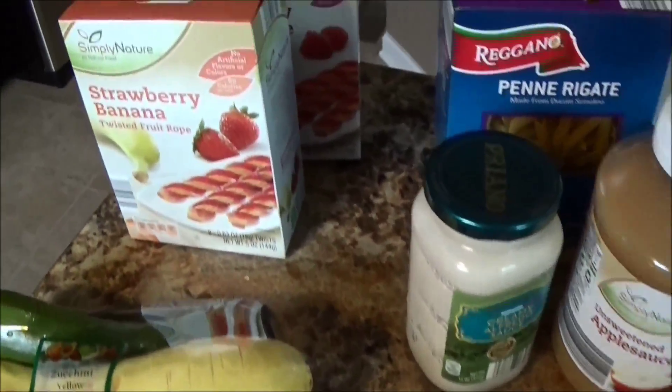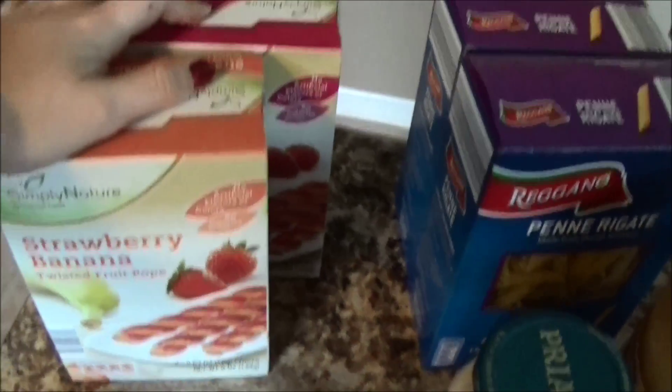Green beans, zucchini and summer squash, these fruit rope things which are not good for you but they're not that bad for you.